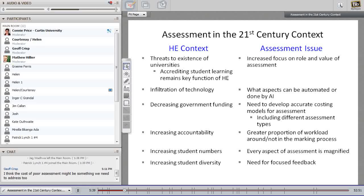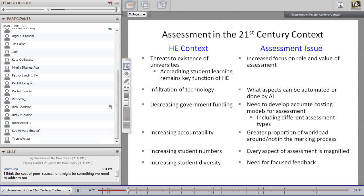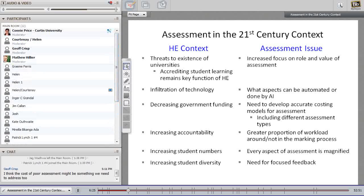Finally, there's increasing diversity amongst the student population — students from a variety of socioeconomic bands, increasing international students, and a wider range of capability levels. In terms of assessment, this creates an increased need for appropriate feedback structures to allow students to be successful. That sets some of the issues that influenced the program and process we are undertaking here at Curtin. I'll now hand back to Courtney to describe the unit.